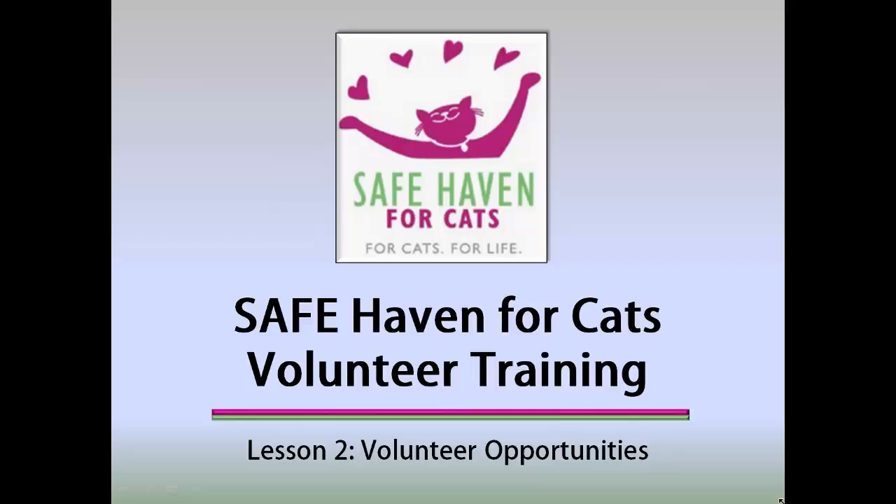Welcome to Lesson 2 of Volunteer Training for Safe Haven for Cats. This lesson reviews the volunteer opportunities at Safe Haven, as well as provides information concerning volunteers' frequently asked questions, or FAQs. This lesson will take approximately 10 minutes to complete. Make sure you have a copy of your volunteer handbook to use as a reference.